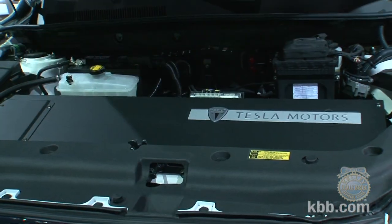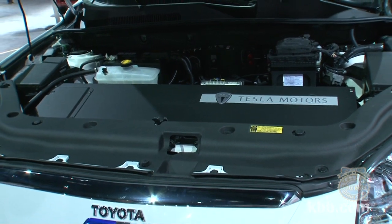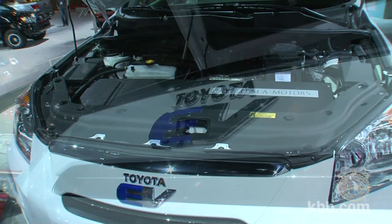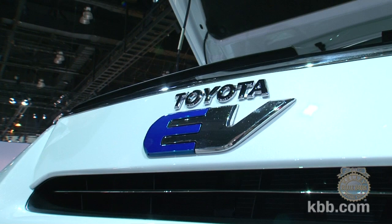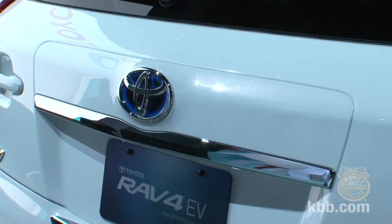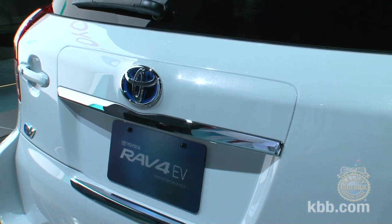The demonstration vehicle that Toyota is currently testing is powered by a lithium metal oxide battery with usable output rated in the mid-30 kilowatt-hour range. Some 35 vehicles in that configuration will hit the streets next year in a developmental effort. But Toyota says the final decisions on both the vehicle and the production and marketing plans for it are still up in the air.